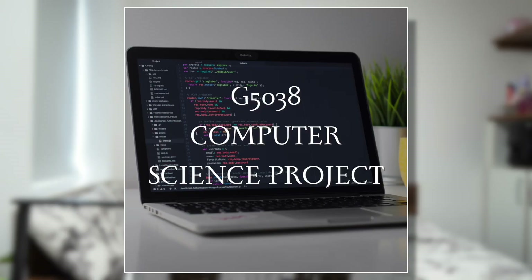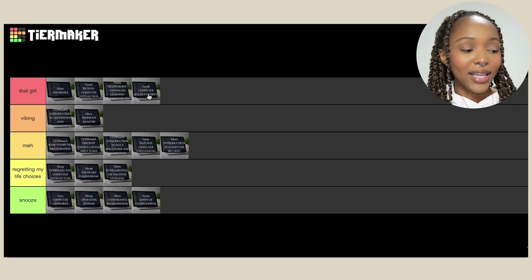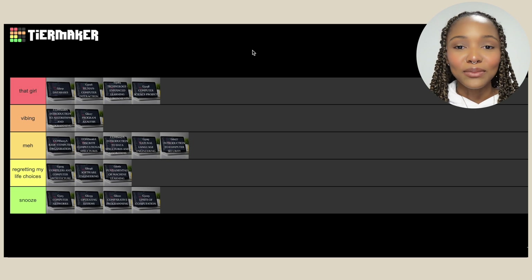Then we have the Computer Science Project — my final year project that I worked on throughout the entire year, and I really had so much fun with it. I had a great supervisor who actually came up with the project idea, and it was so me. One thing I recommend for a final year project or dissertation: pick something you're actually really interested in, because when you're working on something day in and day out with sleepless nights of coding, it has to be something you're passionate about. That was definitely the highlight of my degree — she has to go in 'That Girl'.